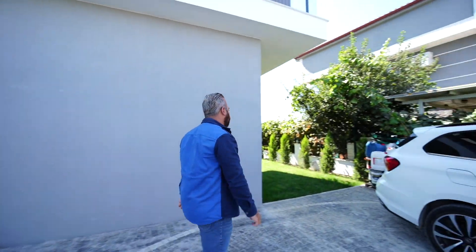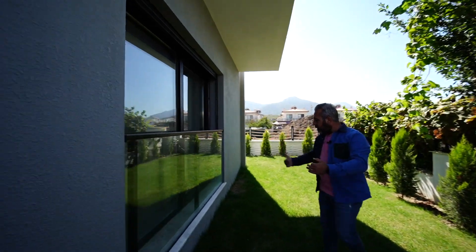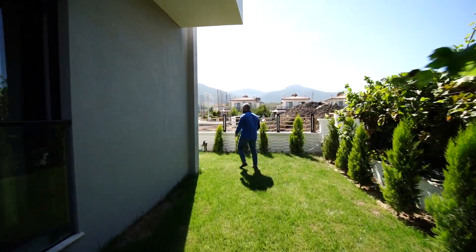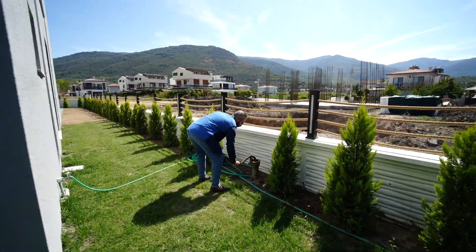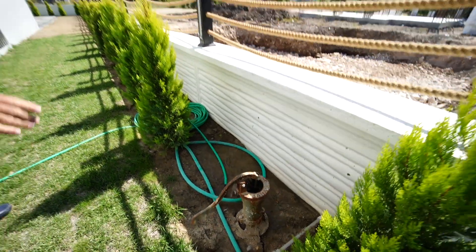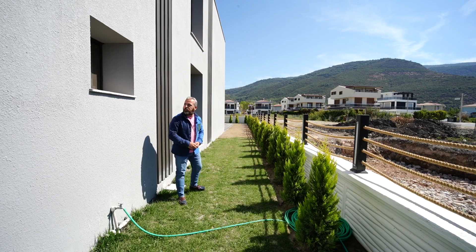Evin arka cephesinde bakan odadan çıkabileceğimiz Fransız balkon ve arka çimlerimiz var. Burada bir tulumba mevcut — bahçe sulamamız otomatik olarak çalışıyor. Bu çok önemli bir ayrıntı.